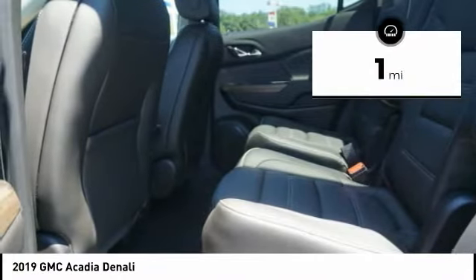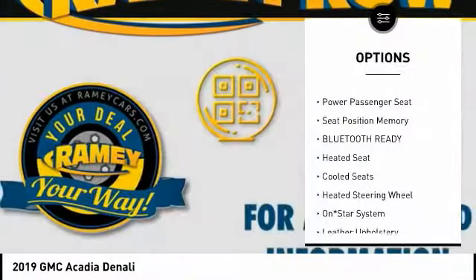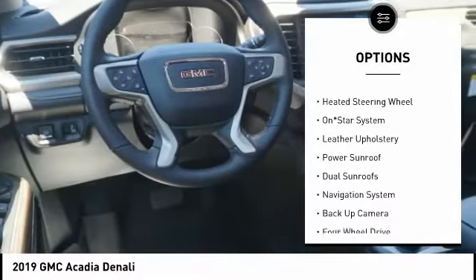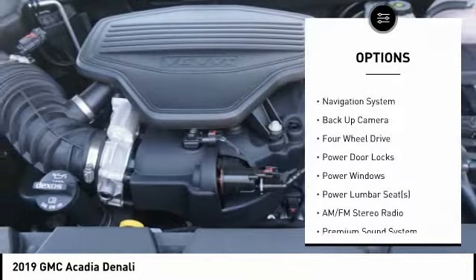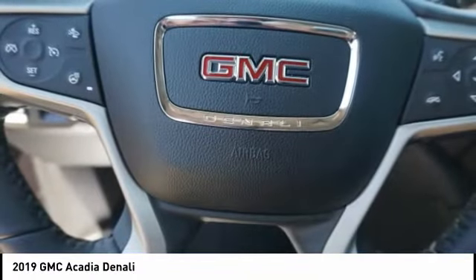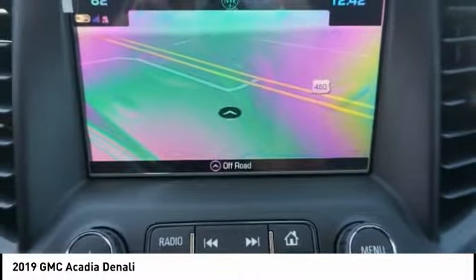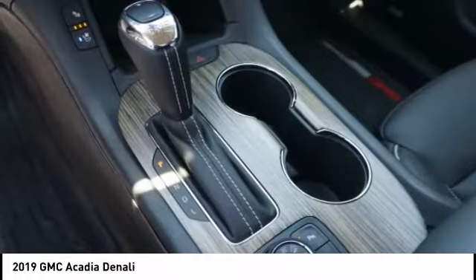This vehicle has less than 100 miles. Here are some of this vehicle's great options: navigation system, power sunroof, backup camera, steering wheel audio controls, XM satellite radio, heated seats, Bose sound system, power driver's seat, power passenger seat, anti-lock braking system. Wouldn't you look great in this vehicle? Stop in today and see for yourself.